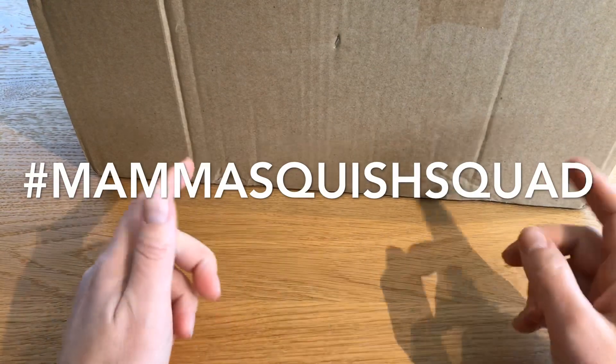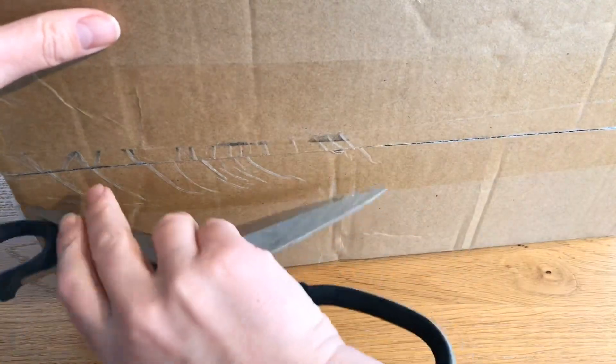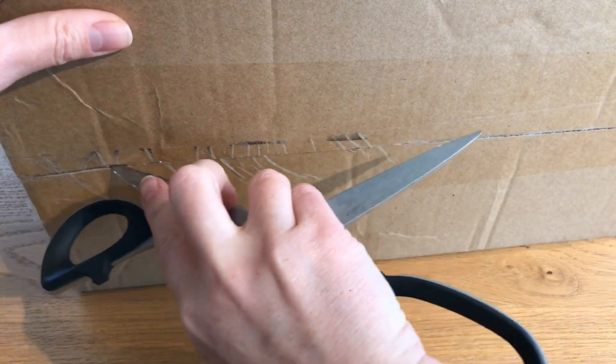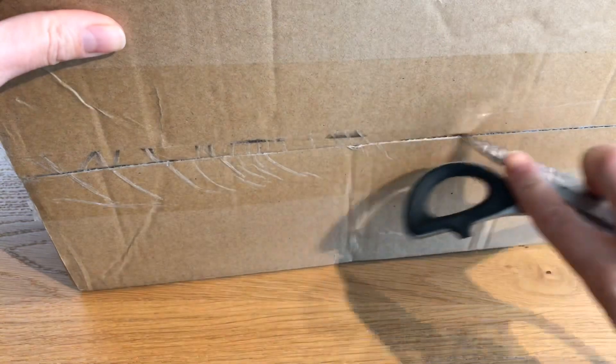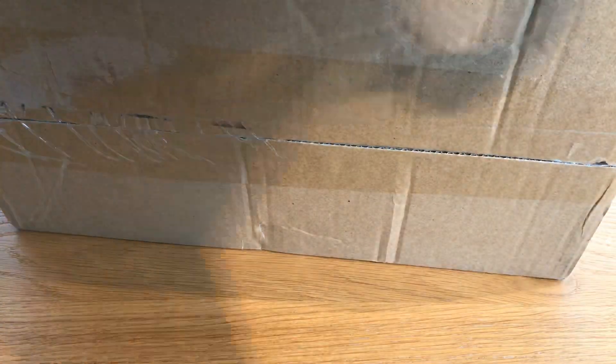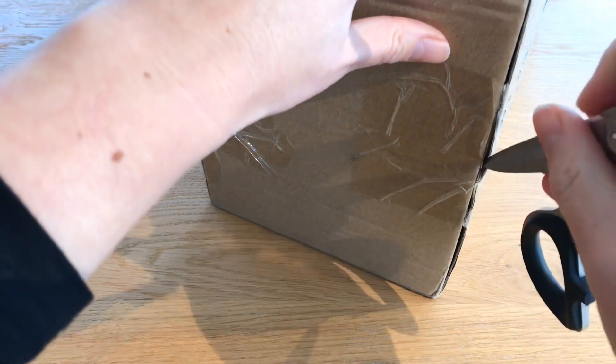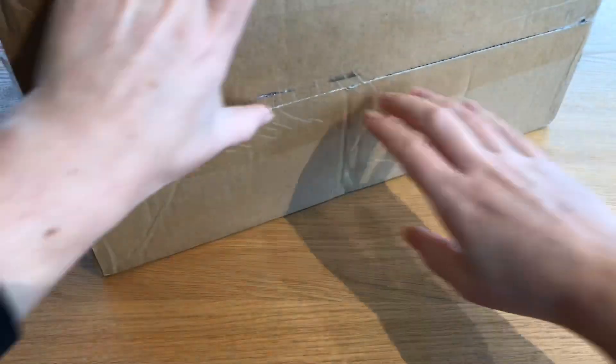So let's open this up. I asked them to send it in a box and I'm really happy that they actually did, because I feel like a lot of times when I ask Creamy Candy to do stuff they never do. So I'm really happy about this. Let's get it open — here's a sneak peek. I'll just put it off to the side.